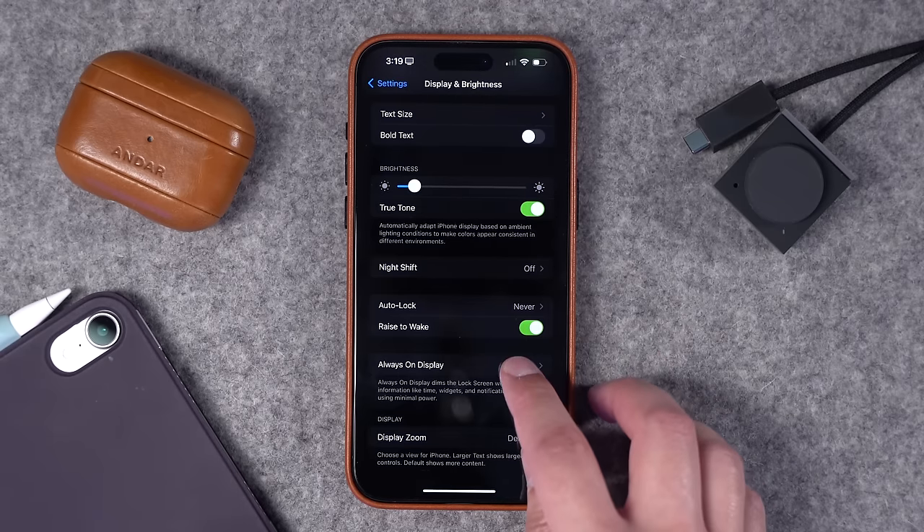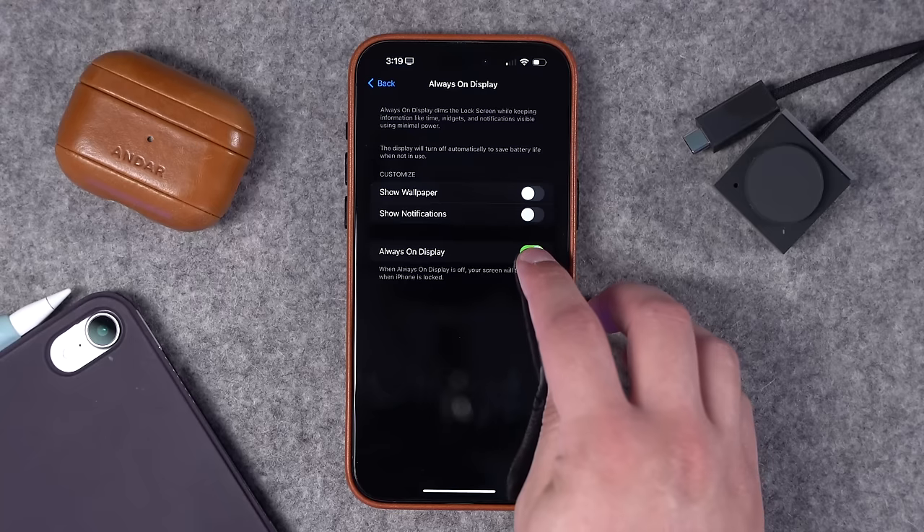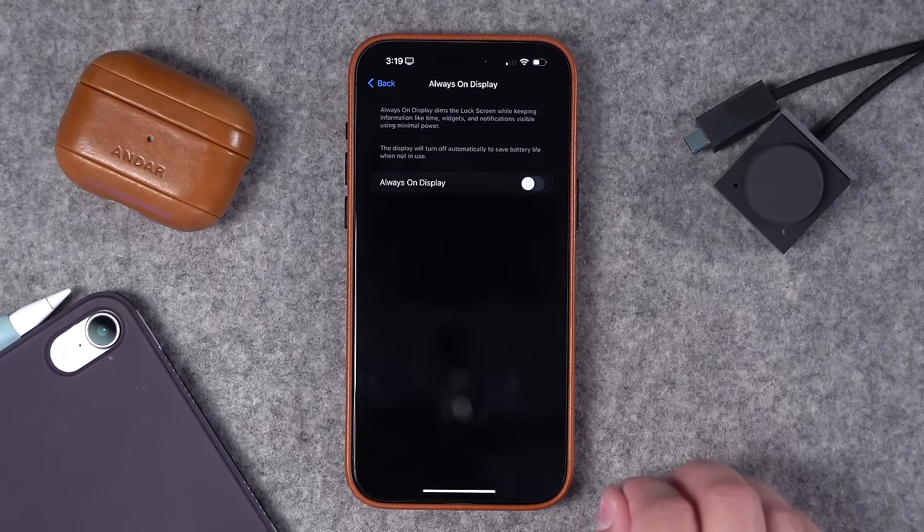Also, if you have an iPhone 14 Pro or 15 Pro, you can disable the Always On Display. I've actually found I do prefer it. It automatically turns off when the phone is in your pocket or if the phone is face down. I haven't seen this impact my battery life a ton, but it'll save you some battery and you can toggle that off here in the Always On Display settings.